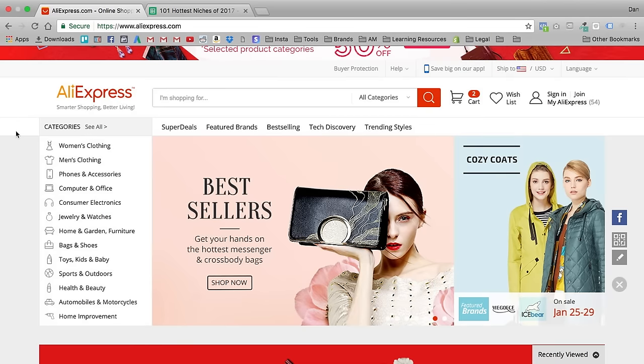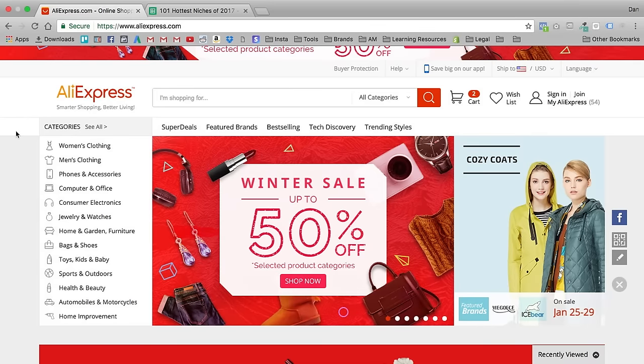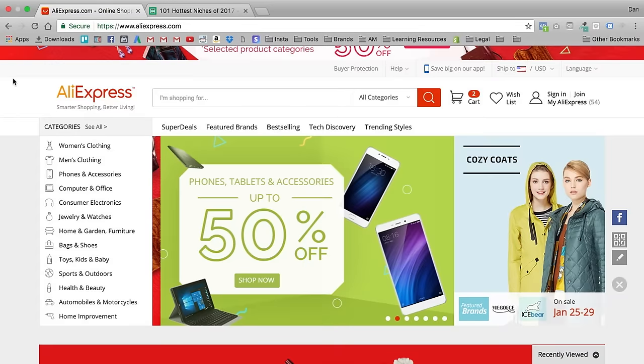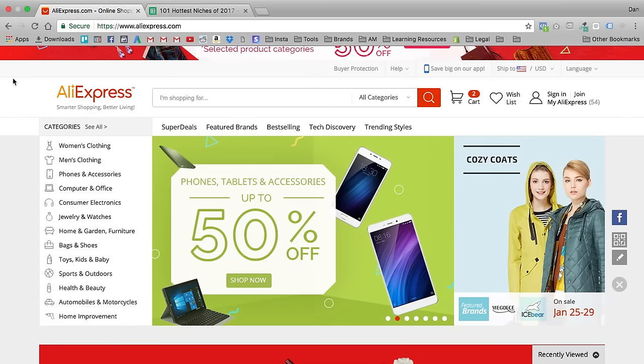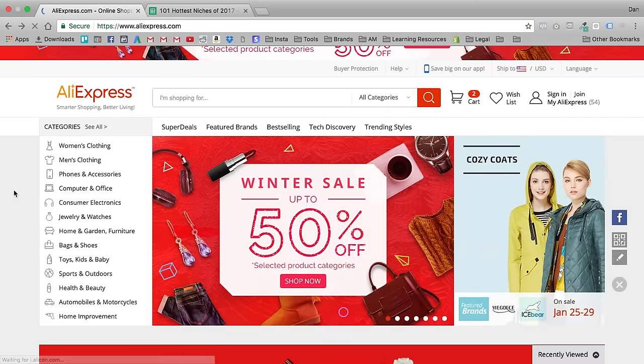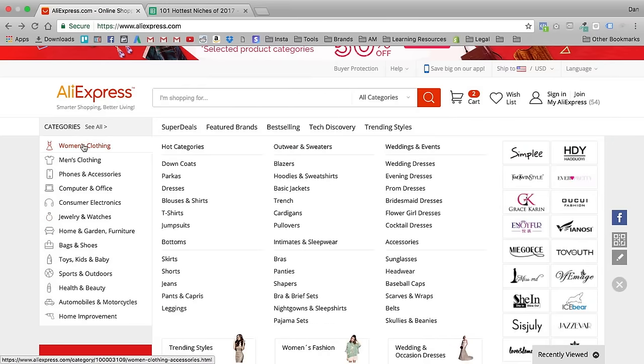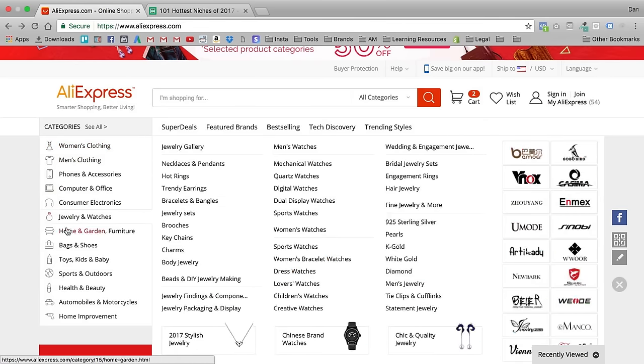Let me show you how I used to find niches when I was running 10 to 20 different AliExpress stores. It's actually very simple. I would come to AliExpress.com, go to the main page, and literally scroll through the categories. I'm a very visual guy so I like this layout. I'd go down the categories, then the subcategories, then the sub-subcategories. Let me show you exactly how that works.